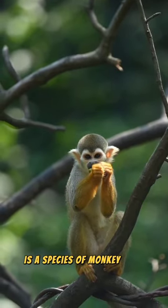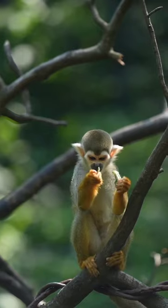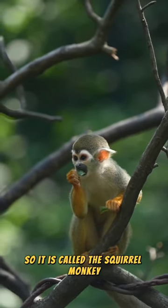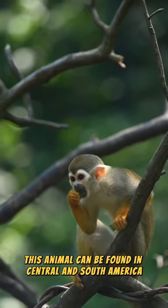The squirrel monkey is a species of monkey that has a small body. It has an appearance like a squirrel, so it is called the squirrel monkey. This animal can be found in Central and South America.